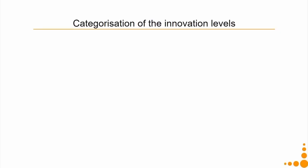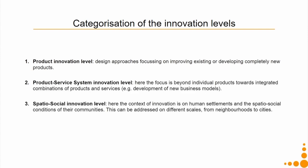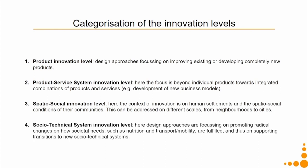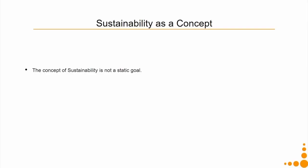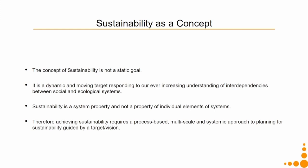Summary: we learnt that we can categorize innovation levels at four levels — the product innovation level, the product service innovation level, the spatio-social innovation level, and finally the socio-technical system innovation level. Sustainability as a concept is not a static goal — it is a very dynamic goal; we keep changing our target and responding to it with our increasing understanding of interdependencies between social and ecological systems. Sustainability is also a system property and not a property of individual elements. Therefore, achieving sustainability requires a process-based, multi-scale and systemic approach to planning for sustainability guided by a target or vision.